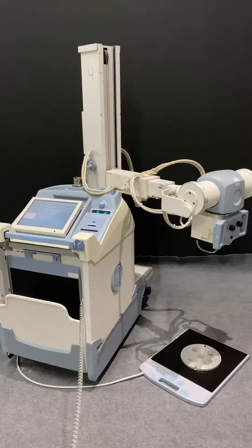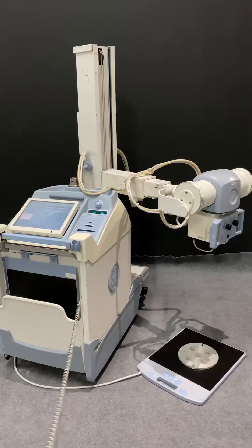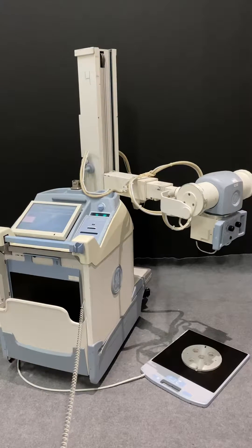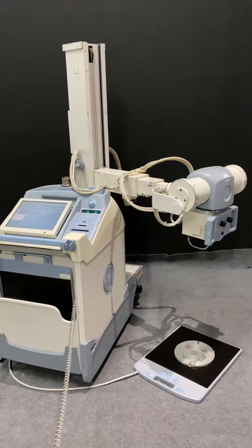Hello, today's July 21st of 2020. Here's our GE Diffinium AMX 700 fully digital portable x-ray. We have it ready to perform an x-ray shot.